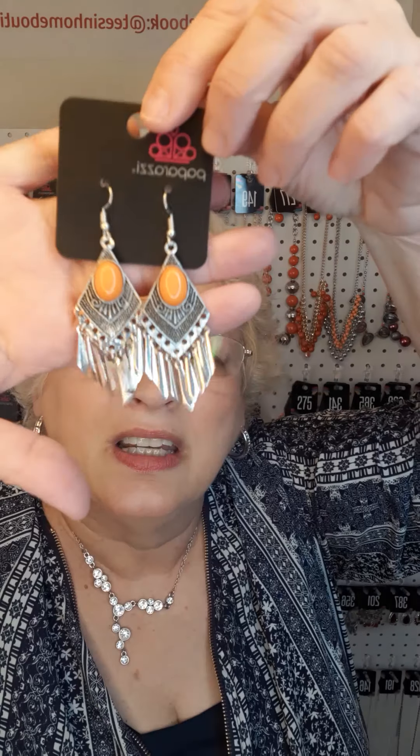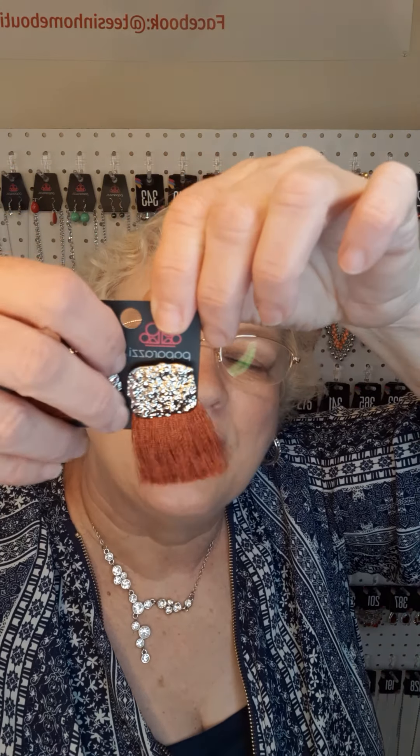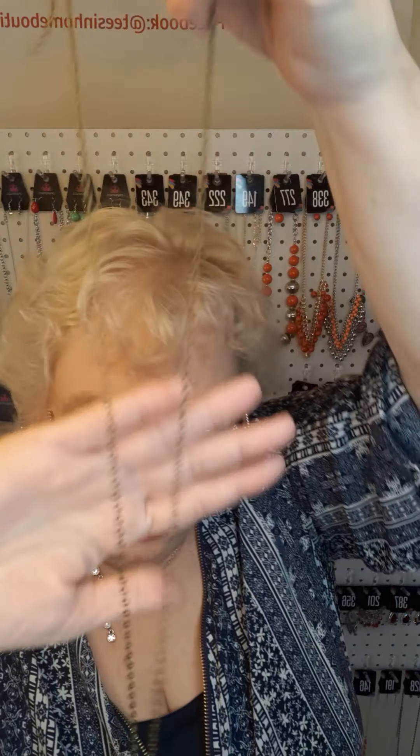Some peach earrings — they'll definitely get your attention. The number is 363. This is in a rust orange — a very rusty orange. These are post earrings and the number is 324. This is a long necklace in brass with orange. There are your earrings and it comes down to this pendant at the bottom — isn't that gorgeous? The number is 319.